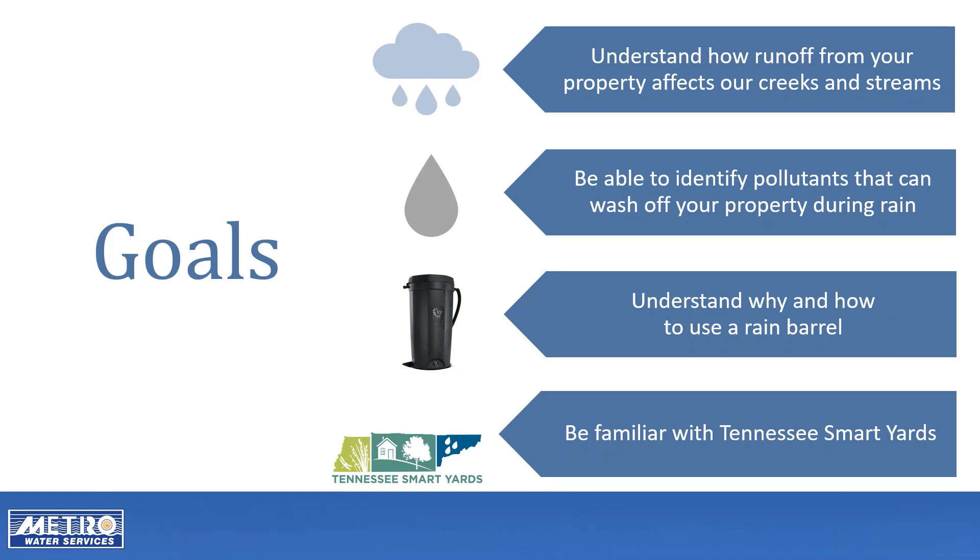After watching this webinar, you will be able to understand how runoff from your property affects our creeks and streams. You will be able to identify some of the pollutants that can wash off your property during rain. You will understand why and how to use a rain barrel and you will be familiar with the Tennessee Smart Yards program.